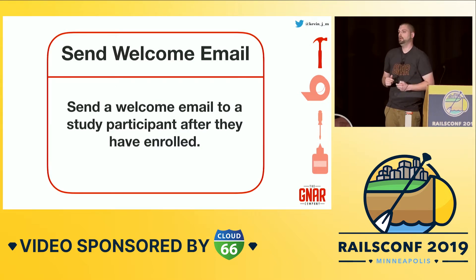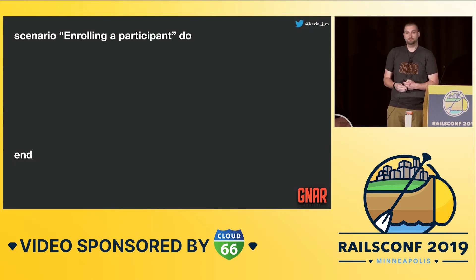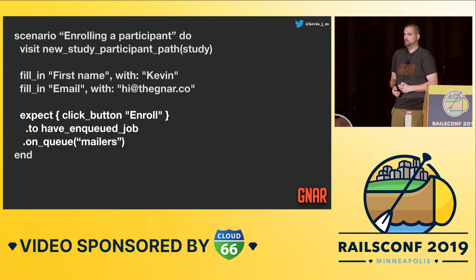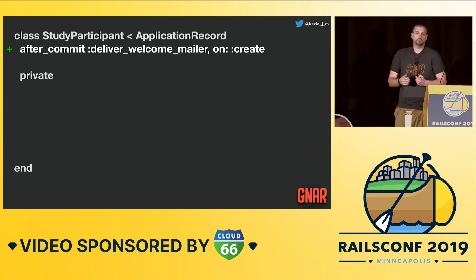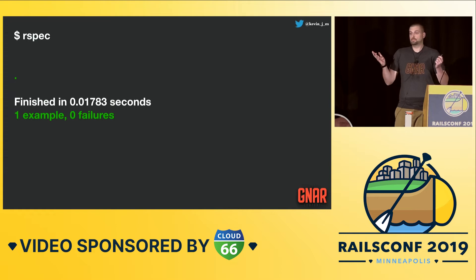Our first ticket is that food scientists need a way to welcome participants after they've enrolled in the study. We'll start with a test — a system test — go to the page where you can enroll as a participant, fill in the form, and when you click enroll, make sure we sent some email off. We already have a study participant model. Rails knows how to save stuff and knows when it creates stuff, so let's hook into an ActiveRecord lifecycle callback and say, after we've created one of these things, we'll call a deliver_welcome_mailer method — which calls ActionMailer and sends that welcome email to the participant. We run our test and it passes.